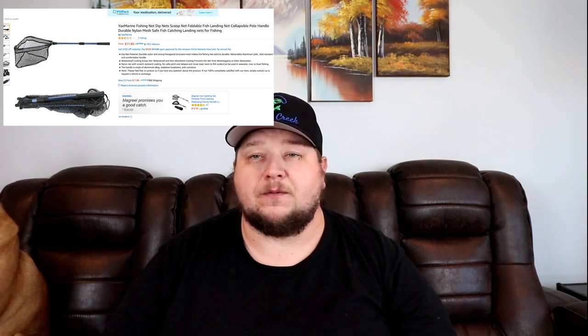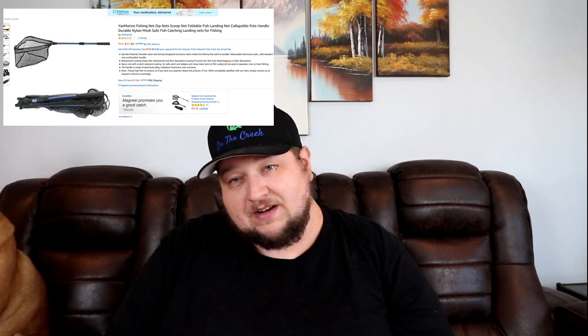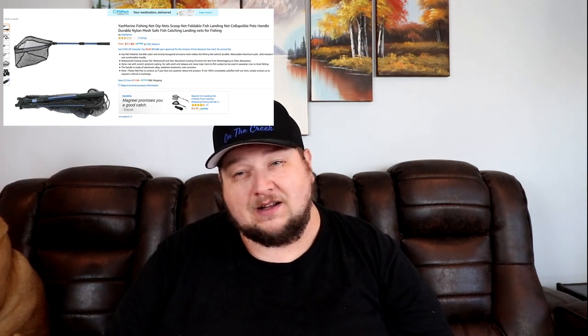It folds up very small, so it'll fit in your backpack, your bucket, your wagon, or your fish cart. It's pretty awesome for $11.99. This would be a great gift idea for the fisherman on your list — even if they like to ride in a boat, it'll fit in a boat storage area fairly easily. It's just an awesome product; I really enjoy it.